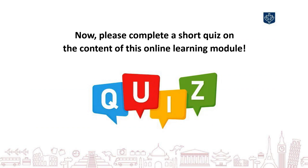Now, please continue on to take a short quiz about this section on health and safety before you travel.